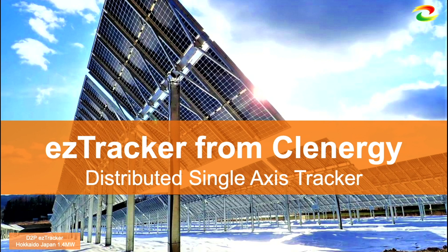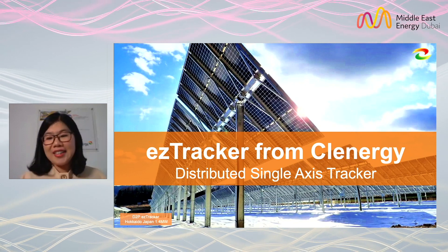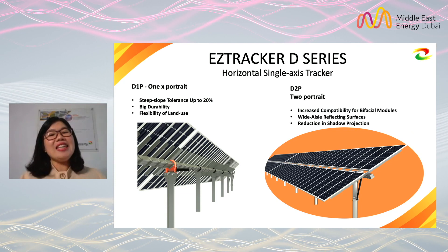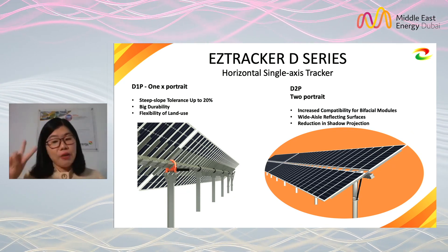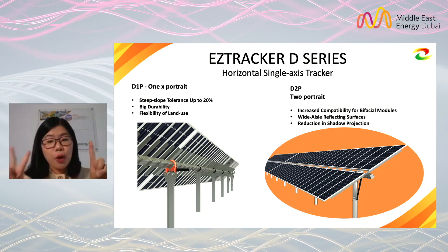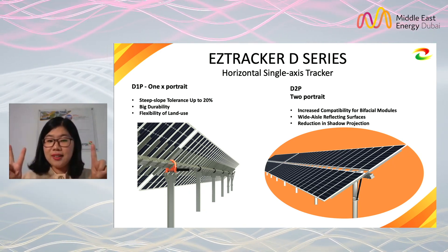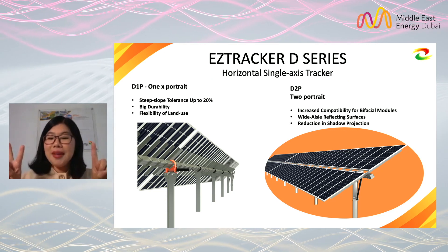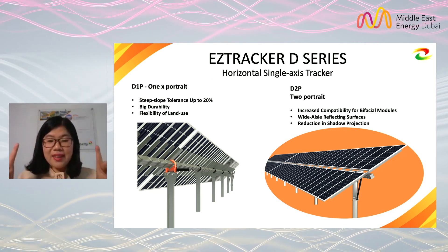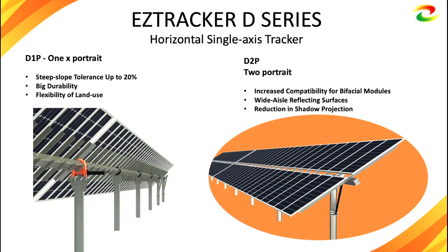Now, as the main course — our Easy Tracker, a Distributed Single-Axis Tracker. The Easy Tracker D-Series has two products: one portrait single-axis tracker (D1P) and a two-portrait single-axis tracker (D2P). The biggest difference between them is the layout, which gives them different features.